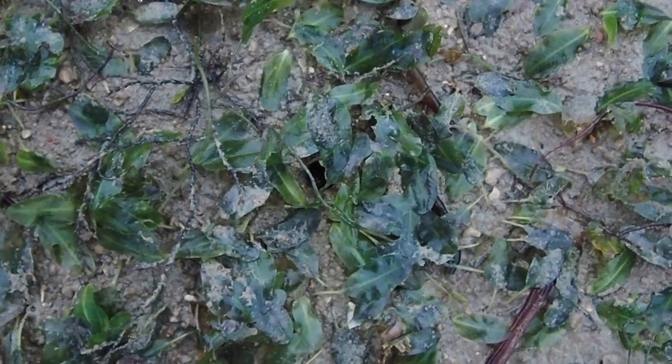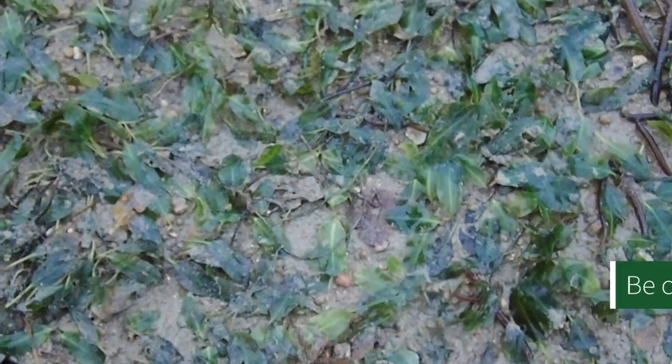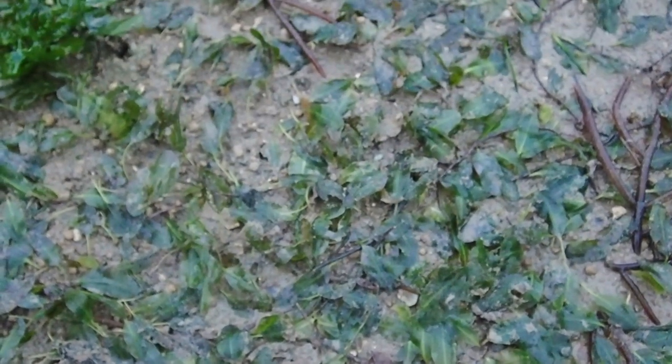Hi everyone, I'm Elliot and this morning we're here at Changi Point to check out what we can find here at the seagrass meadows. Now we're here at low tide, so at high tide all this will be covered, but now that the tide has receded we can see all the seagrass meadows are exposed.